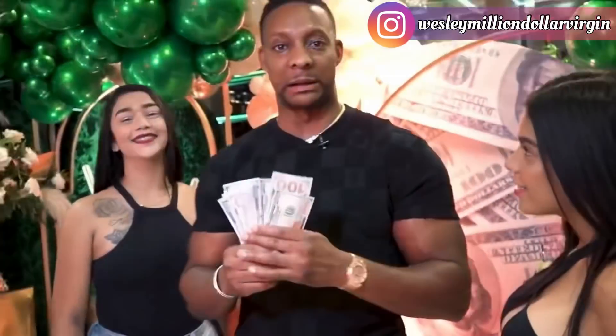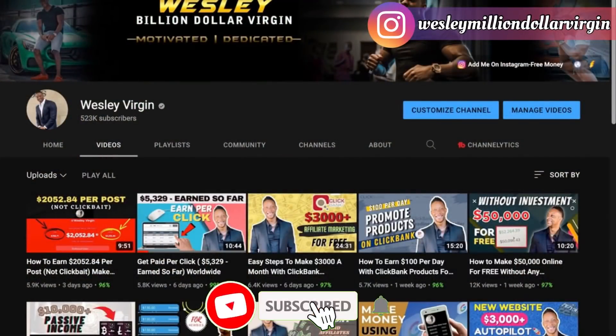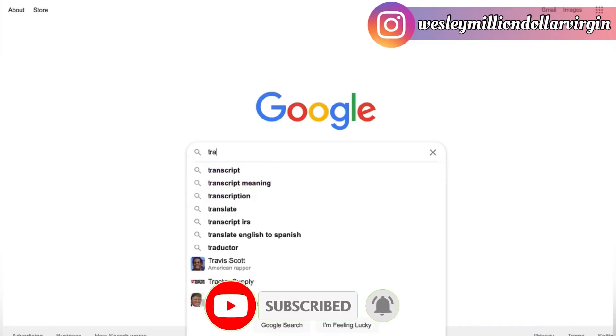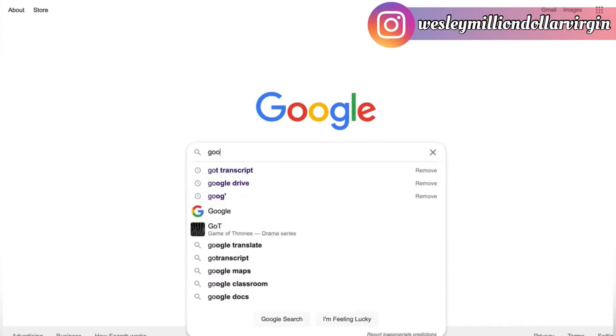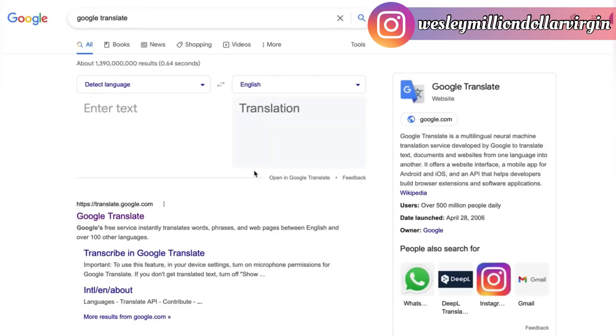This is Wesley Billion Dollar Virgin — subscribe to the channel if I give you value. Step number one: just type in Google Translate. I like to do this about an hour a day, that's all it takes. It's something many people are unfamiliar with. I give this to a lot of new students who pay me a lot of money, and I thought I'd give it to you for free.